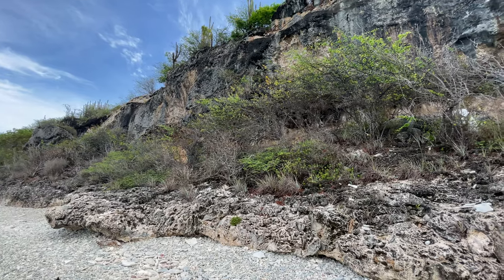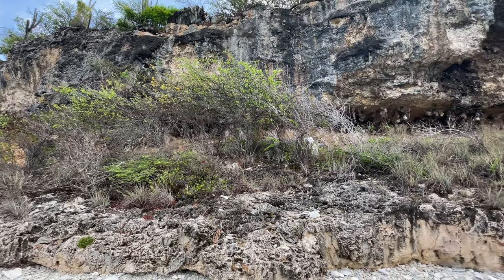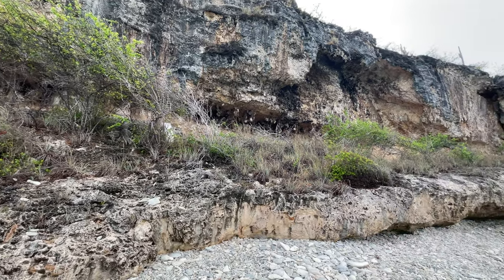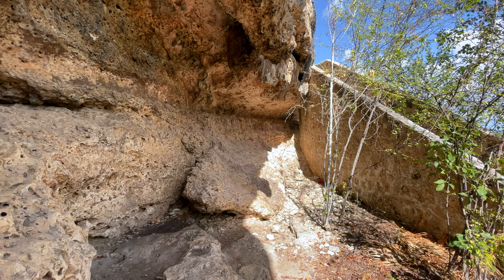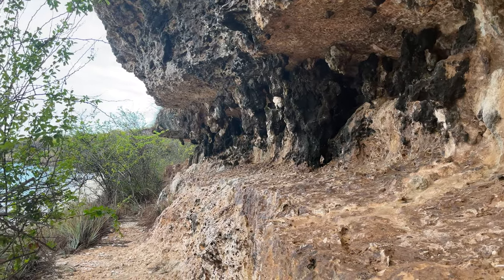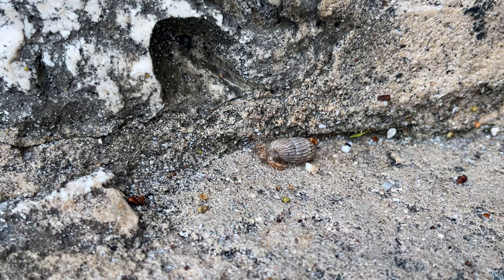When you get down to the beach, you can look up at these huge 100-foot yellow, orange, and gray rocky cliffs sporadically covered with vegetation you wouldn't think could grow. If you can, take some time to explore the beautiful rock formations. There is a lot of nature to enjoy here.